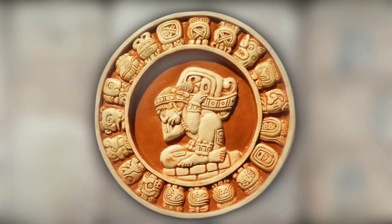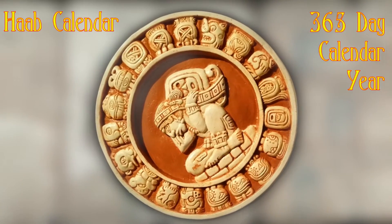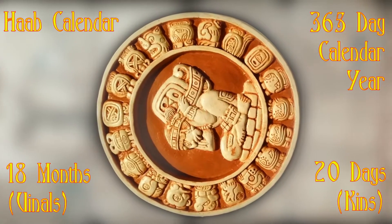Before we delve into it, we also have to talk about the Maya calendar. All that 2012 stuff aside, there are actually three different ways to read it. The first is the Haab calendar — their 365-day calendar year. It contains 18 months, or winals, each comprised of 20 days, or kins.